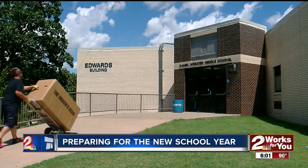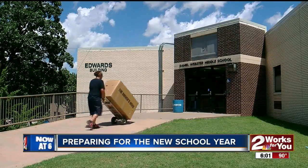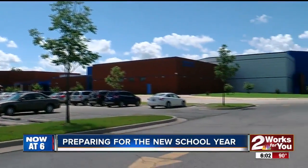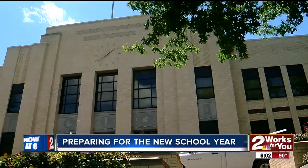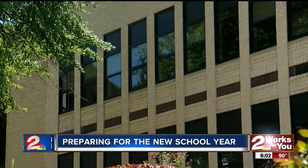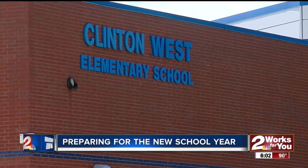This spring, Tulsa Public Schools announced changes to several Westside schools. Clinton Middle School's 6th, 7th, and 8th graders are now on the Webster High School campus. The district also had to consolidate two elementary schools and an early childhood development center to the former middle school campus.